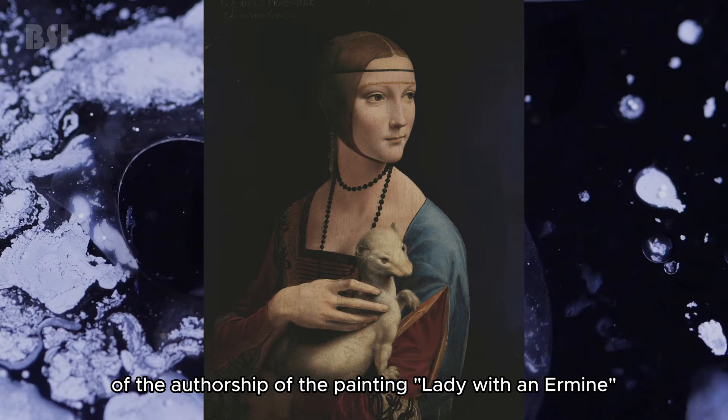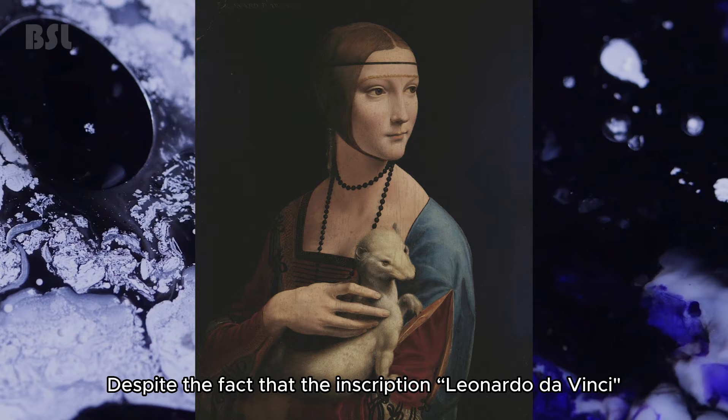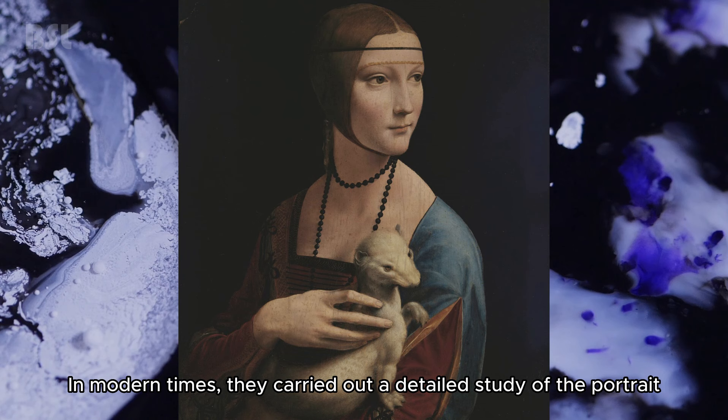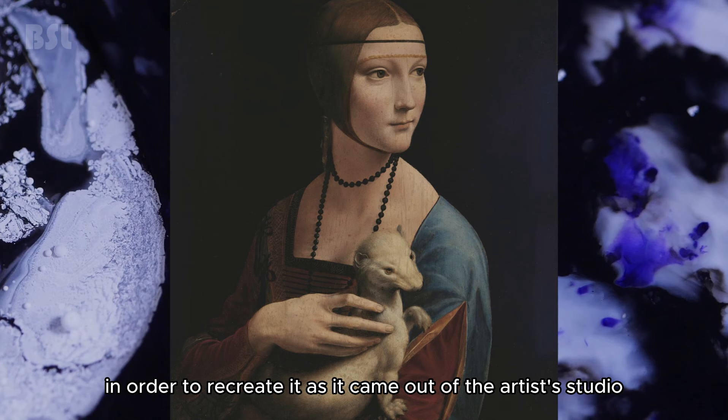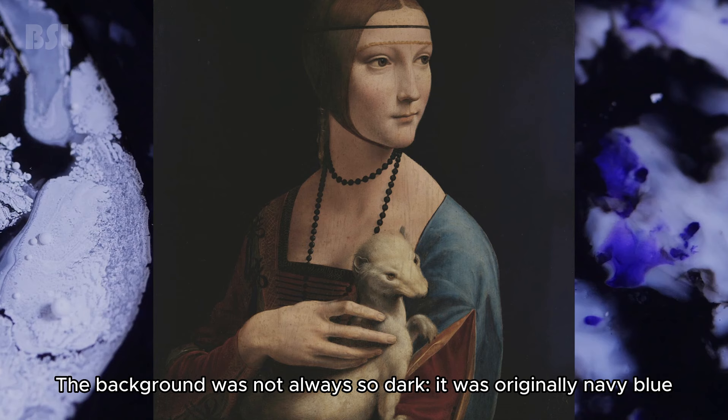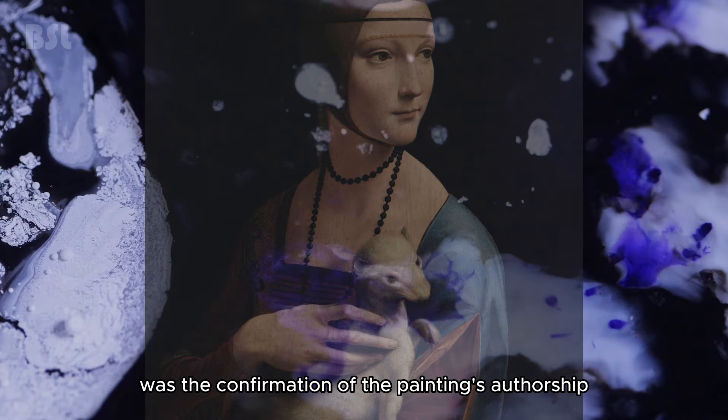Leonardo da Vinci — Lady with an Ermine. The audience was not always sure of the authorship of this painting. Despite the inscription 'Leonardo da Vinci' preserved on it, researchers doubted because the inscription was made much later than the painting itself. In modern times, a detailed study was carried out — the canvas was examined with a multispectral camera to recreate it as it came out of the artist's studio. Scientists found that the painting had been heavily altered through poor restoration. The background was not always so dark; it was originally navy blue. Most importantly, Leonardo da Vinci's fingerprints were found on the canvas, confirming his authorship.